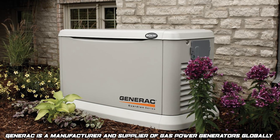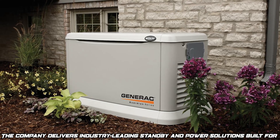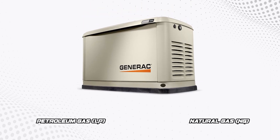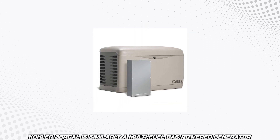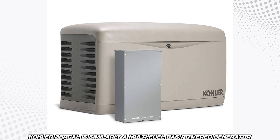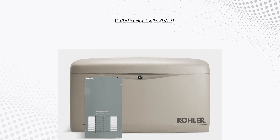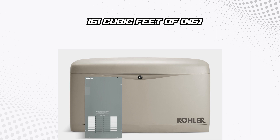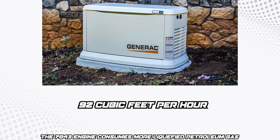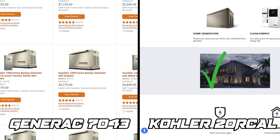Consumption rate. Generac is a manufacturer and supplier of gas power generators globally, delivering industry-leading standby and power solutions built for performance and endurance. The 22 kilowatt home standby generator uses both liquefied petroleum gas (LP) and natural gas (NG). Kohler 20R-Cal is similarly a multi-fuel gas power generator. At 50% load, the 20R-Cal engine will consume 82 cubic feet of LP per hour and 161 cubic feet of natural gas. By comparison, the 7043 engine consumes more LP — 92 cubic feet per hour at 50% load — or 228 cubic feet of natural gas per hour. This makes the Kohler 20R-Cal the better machine in terms of fuel economy.